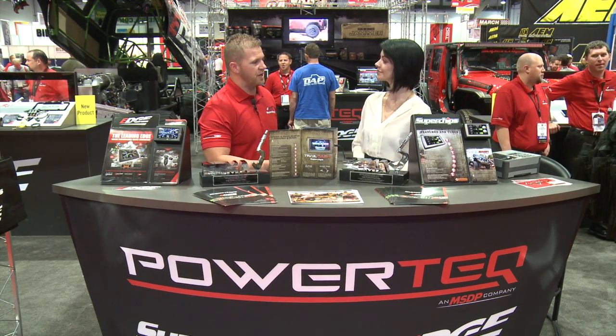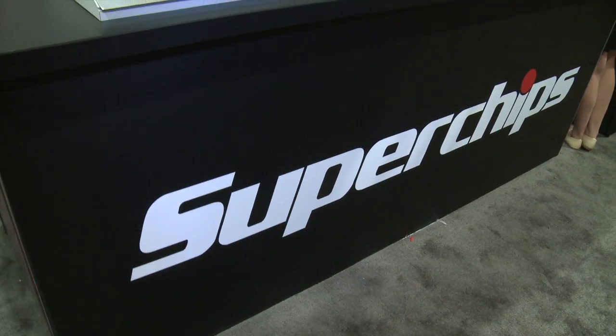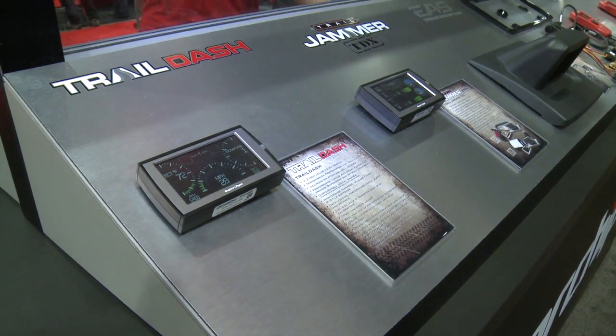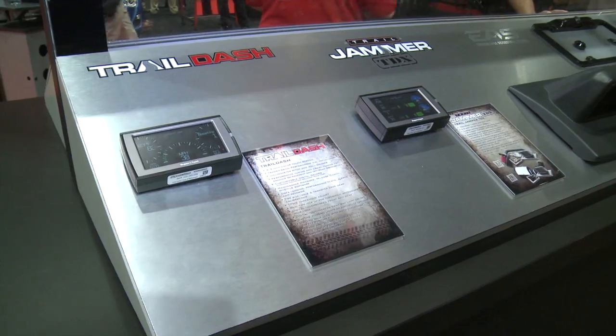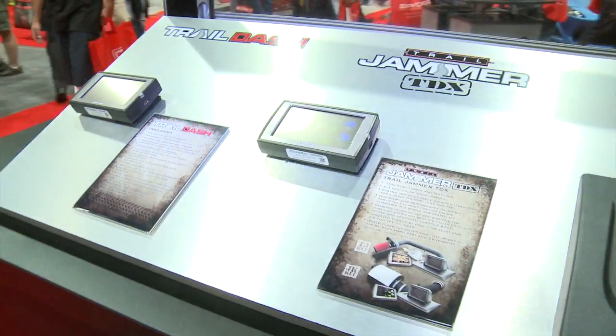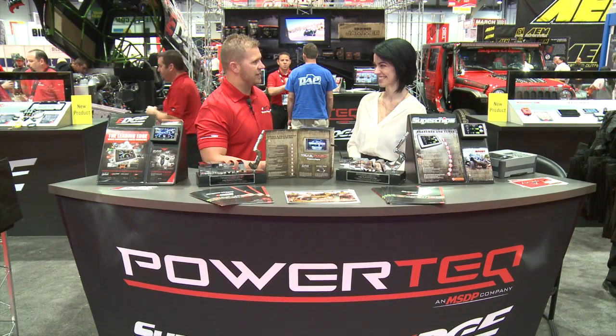So basically our Superchips brand, we specialize in tuning for the vehicles aftermarket. One of our big categories is our Jeep market — we do a lot of off-roading and stuff like that, so we want to optimize the vehicle for that. Plus we do a lot of trucks, SUVs, cars, and stuff like that. So it really provides you the fun part to drive your car and get that fun back out of it.